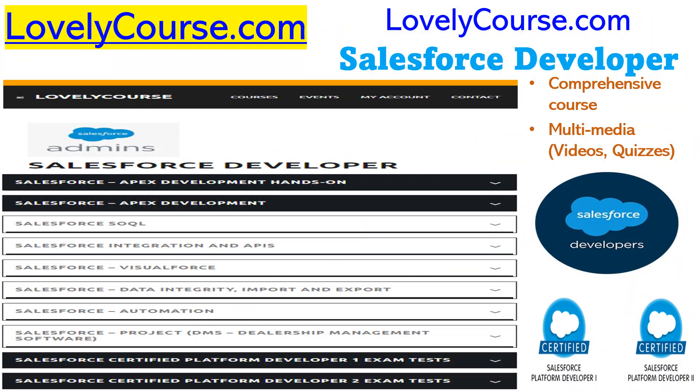On behalf of LovelyCourse.com, welcome to our Salesforce Developer course. People that have taken this course especially enjoy it because it's comprehensive — it covers the entire material for Salesforce Developer 1 and Salesforce Developer 2.